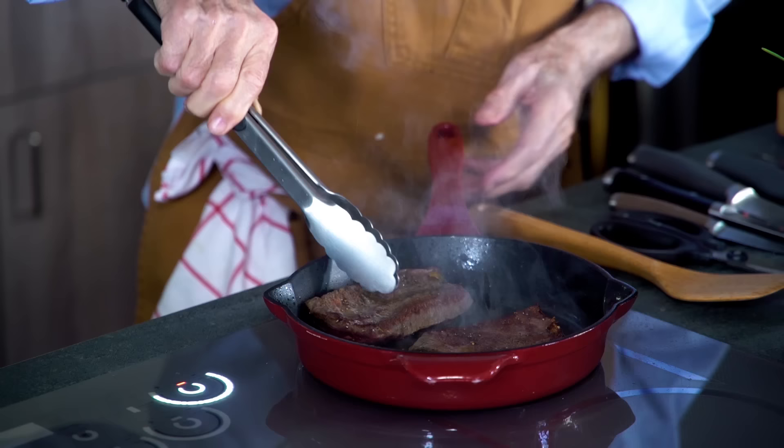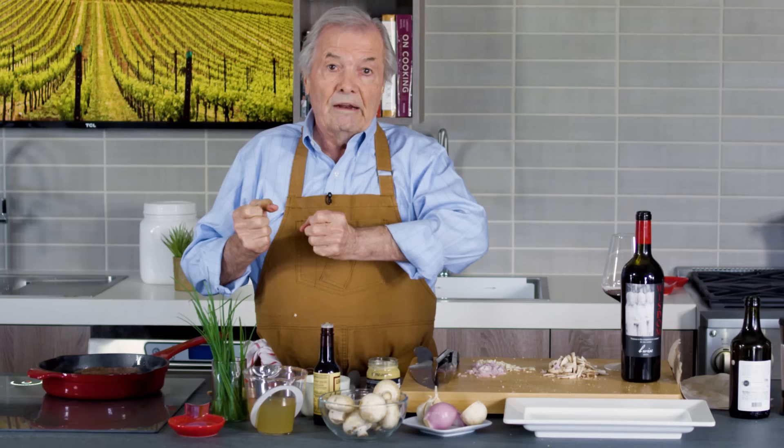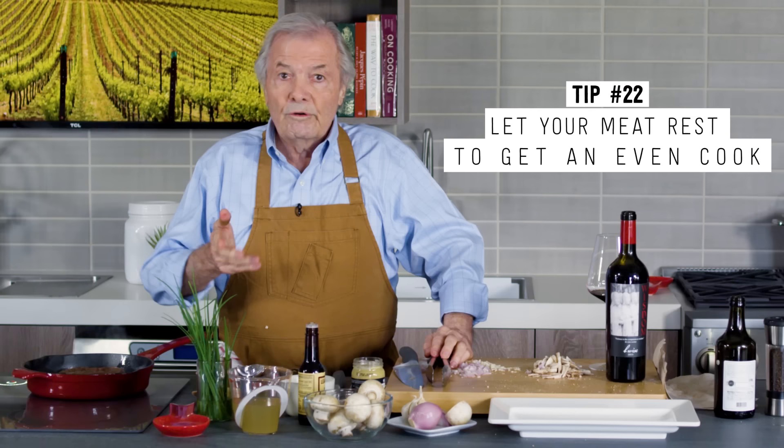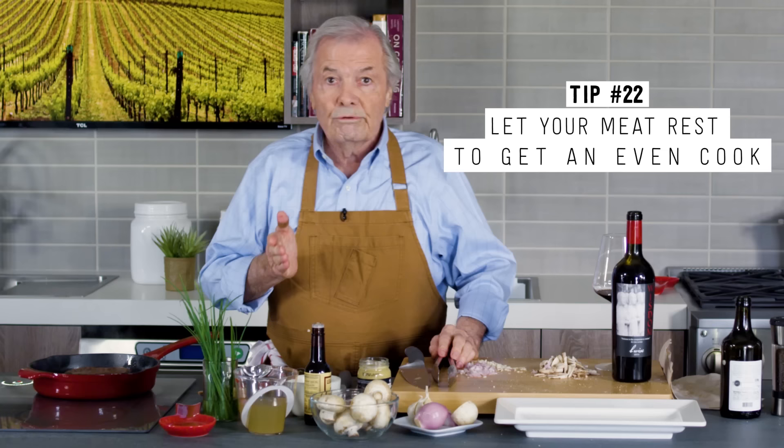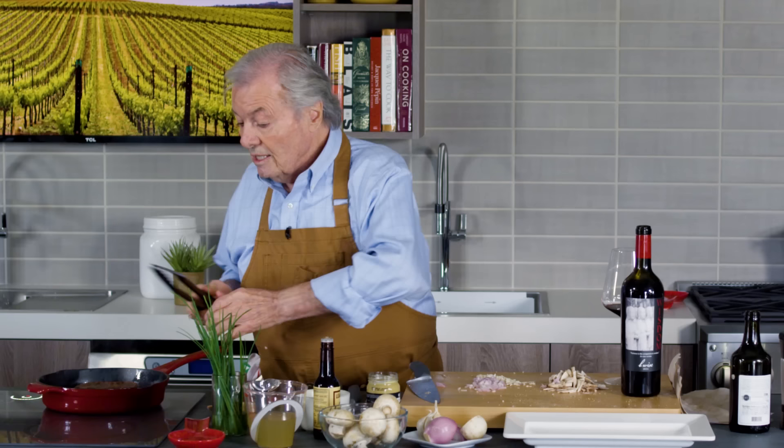I'm going to turn my steak now — beautifully browned on that side. When you do a steak or a roast of beef in the oven, exposed to the heat the meat contracts, and by contracting it squeezes out its juices toward the center. So if you take a roast out of the oven and cut right through it, the whole outside is gray and overcooked while the center is barely lukewarm. The meat has to rest — with that resting process the fibers open again, the hemoglobin goes back into the meat, juice comes back into the pan, and the meat is pink from the first slice to the last.